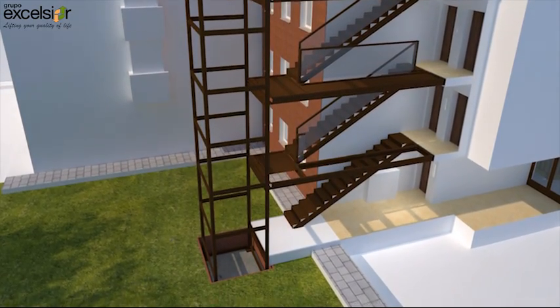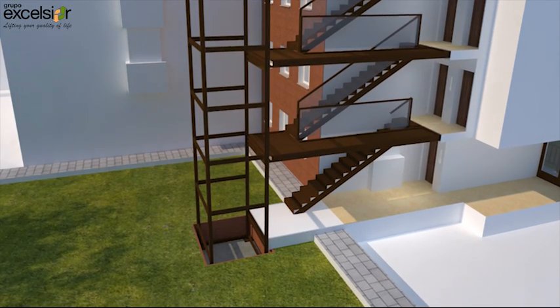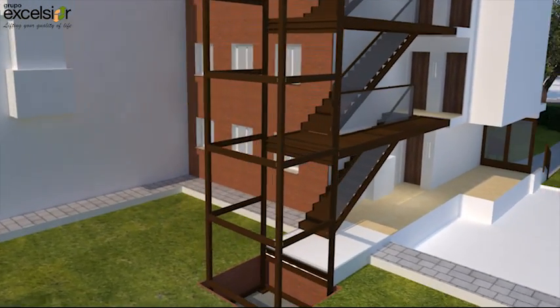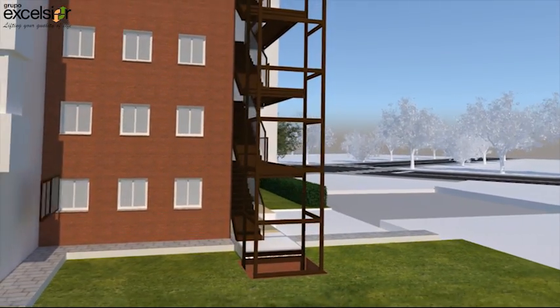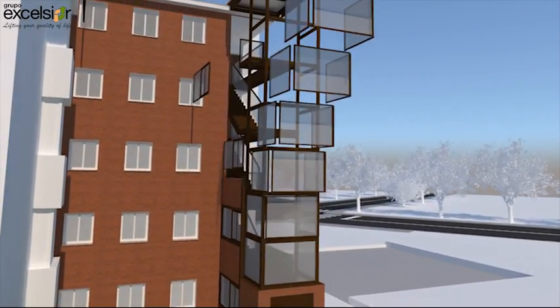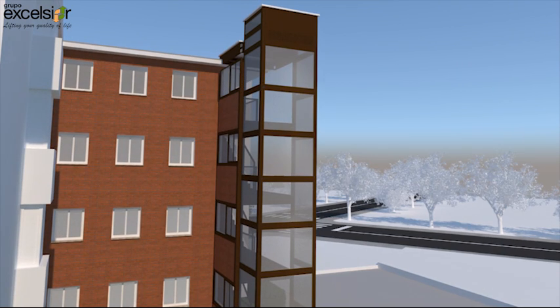The demolition phase is done from 9 a.m. to 6 p.m. and the neighbors do not need to leave their homes. This phase is finished with the closing of the lift structure and the landing area platforms. The interior and exterior of the building remain protected for the finishes phase.